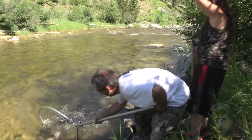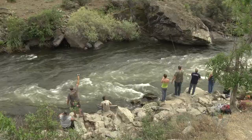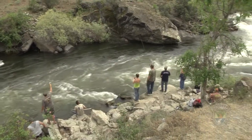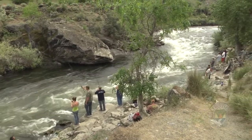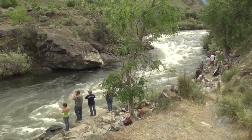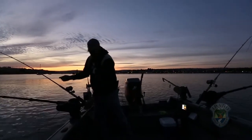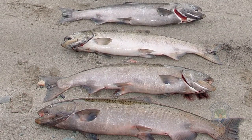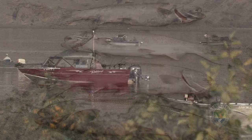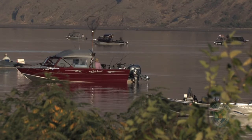Salmon seasons are an exciting time to chase some of Idaho's biggest sport fish, but they can also be confusing to a lot of anglers. Seasons may be a little different each year, and different river sections can have different rules. Seasons can change based on the number of returning salmon and the number of salmon harvested, sometimes on short notice. In part three of our series, we'll talk about some of the best ways to stay up to date during the salmon season.